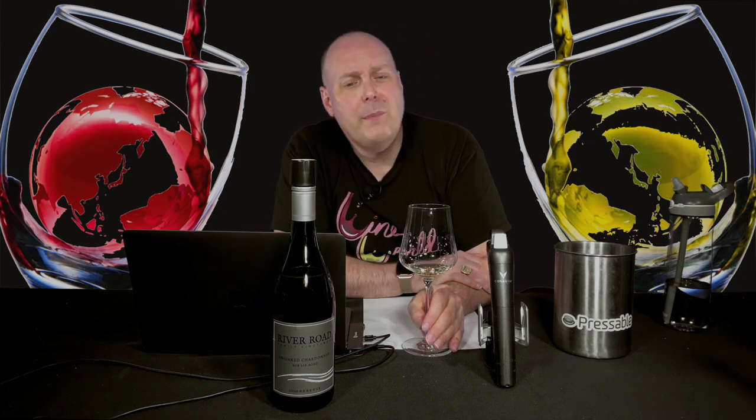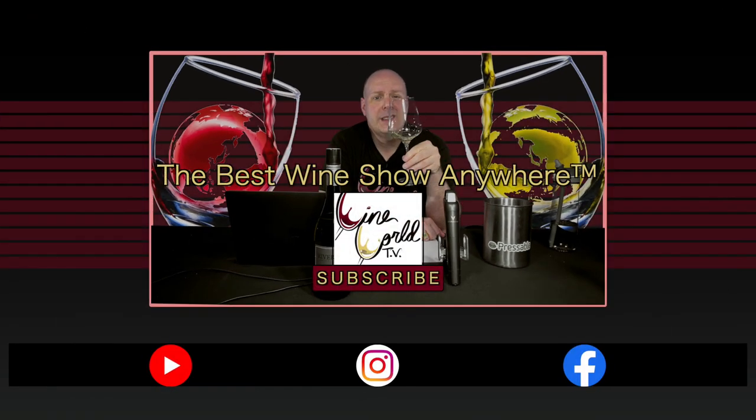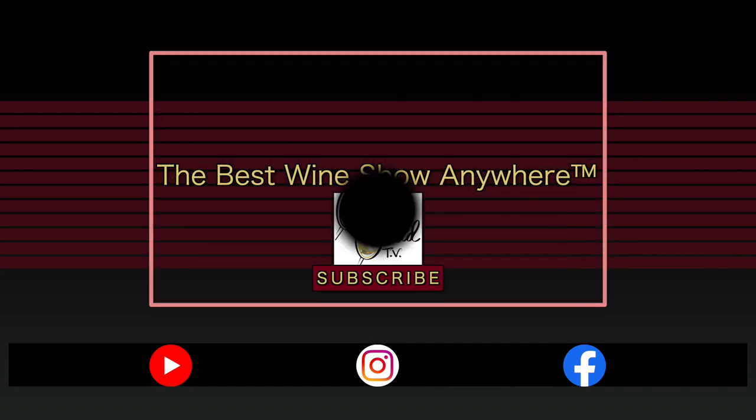That's going to do it for the wine. If you enjoy what I'm doing here, make sure you hit the like button and subscribe. Tell all your friends. Until next time, bring some really killer Chardonnay. Cheers.